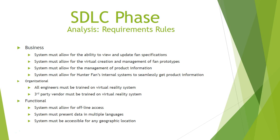Viewing this slide, you'll see the requirements we've laid out for the business, organizational, and functional needs of this product. Hunter Fan is asking the system to have the ability to view and update fan specifications, as well as virtual creation of fan prototypes. The business needs also require seamless distribution of product information through management parties and internal systems. Organizationally, engineers and third-party vendors need to be trained on this virtual reality system. Functionally, we're asking for offline access capabilities and access across geographical locations and multiple languages, mainly for our partners in China.